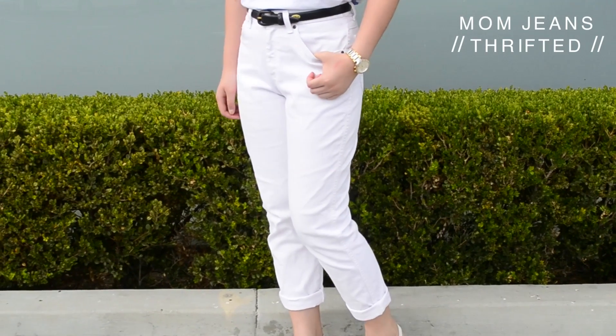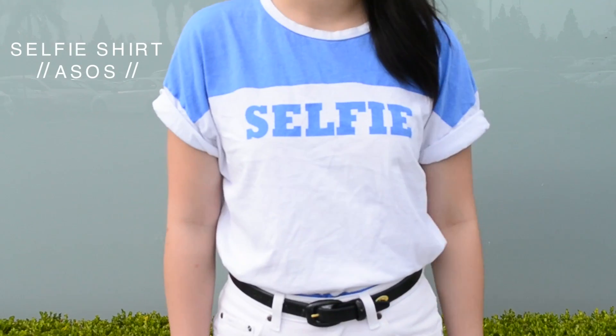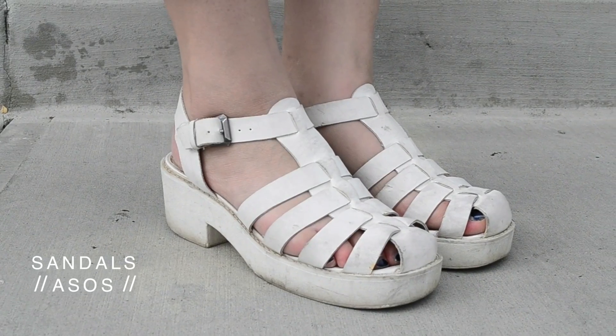This first outfit is my take on the classic t-shirt and jeans. Switch things up by wearing a really cool pair of high waisted mom jeans, throw on a relevant pop culture reference t-shirt and you have yourself a very cool yet simple look.